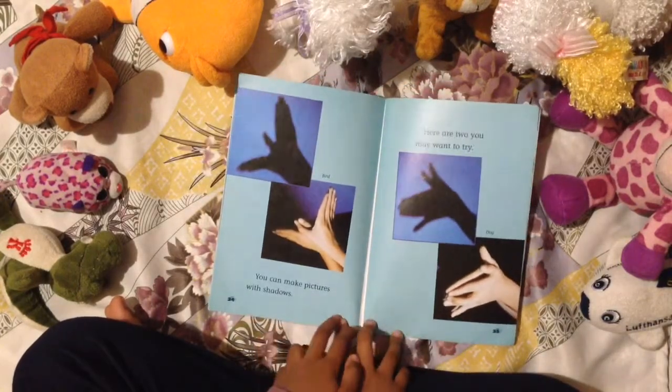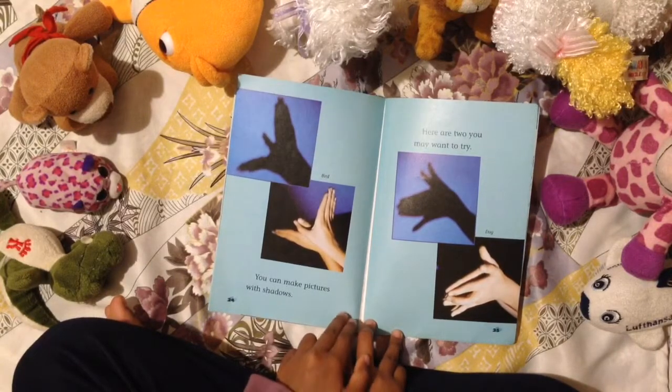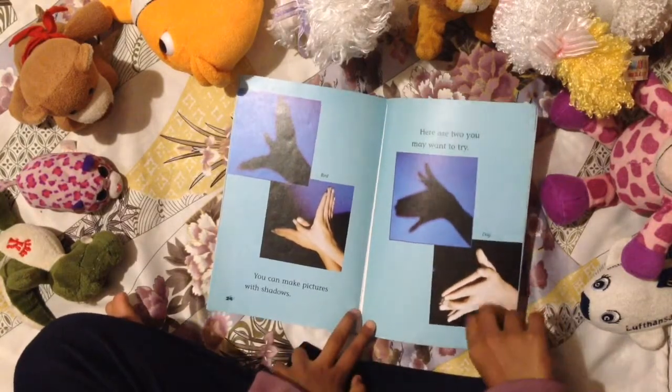You can make pictures with shadows. Here are two you may want to try: bird and dog.